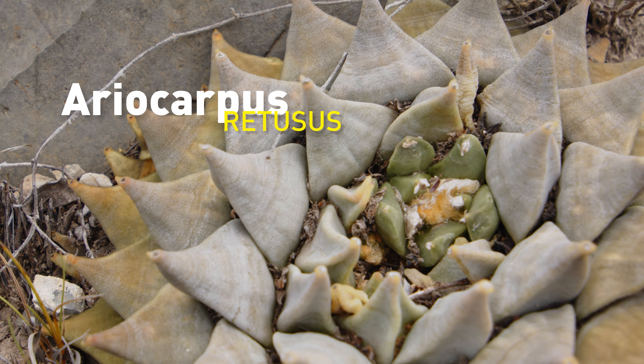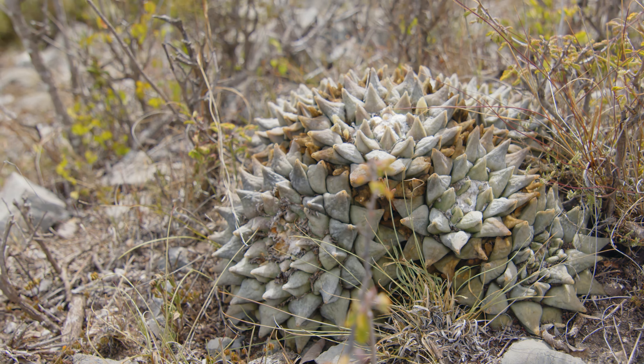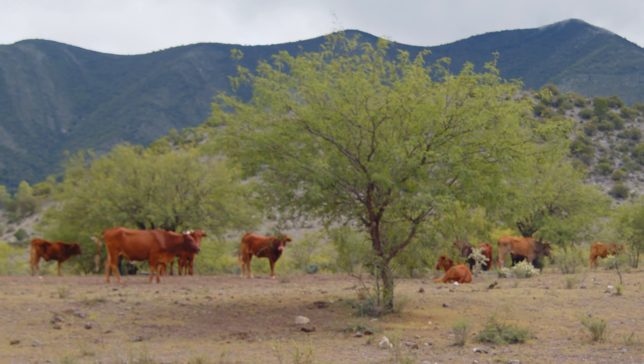This is Ariocarpus retusus. It's a slow-growing species of cactus endemic to Mexico, and on this episode we'll be looking for its habitat and telling you how it's threatened by these cows.